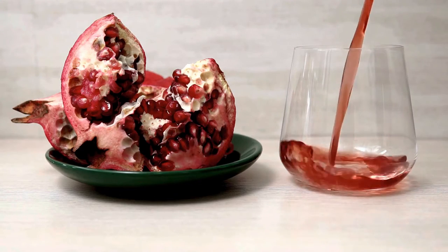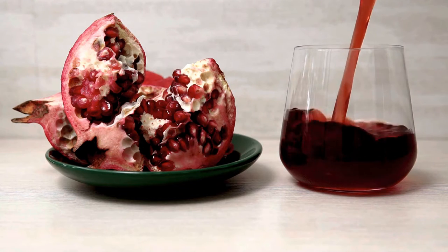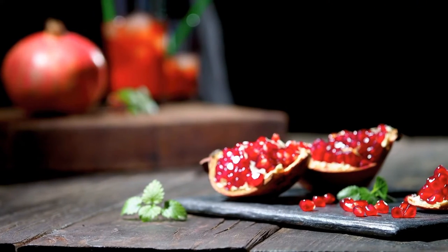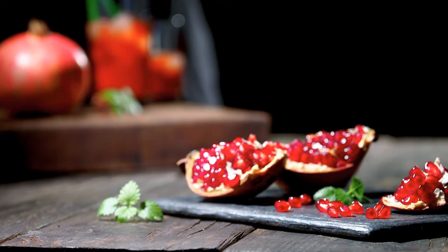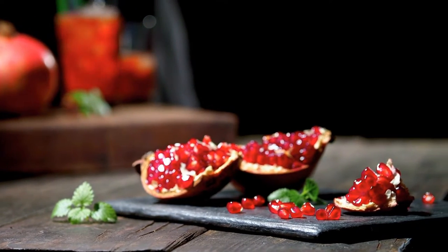Drinking pomegranate juice can improve blood pressure. It also has a positive effect on reducing cholesterol and arterial plaque buildup. This is possible because pomegranate contains powerful antioxidant and anti-inflammatory elements.